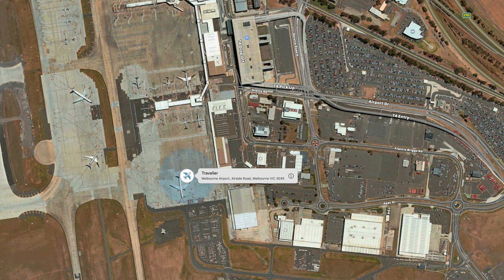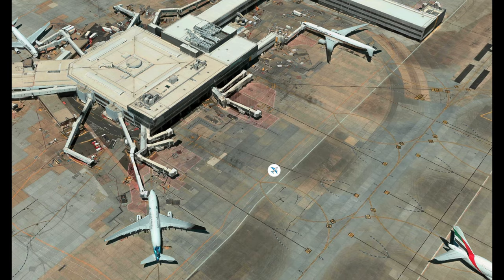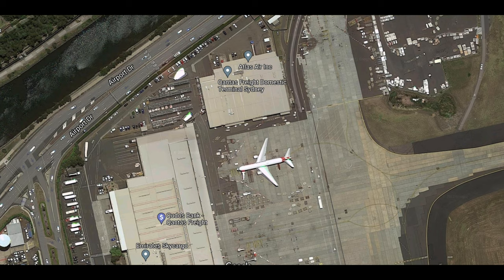It arrived in Melbourne but I have no idea which gate that is — I don't know Melbourne Airport very well. It went around the airport to a few places but never left the airfield, just moved from one place to another. The next morning it went to a gate, and the next time I saw the AirTag it was in Sydney.